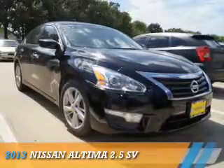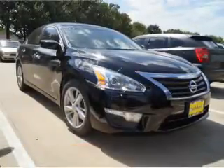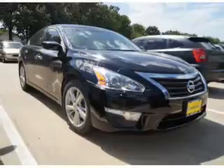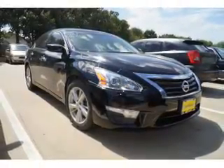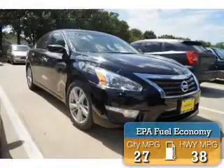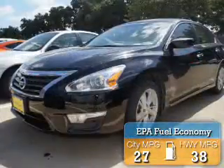Presenting the 2013 Nissan Altima. It's powered by a 2.5 liter 4-cylinder engine and a continuously variable transmission. Great fuel efficiency saves you money by requiring fewer trips to the gas station.